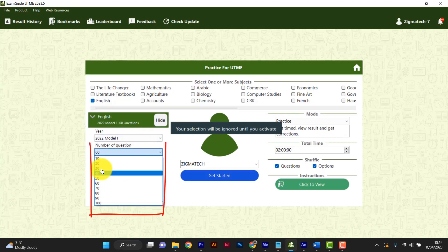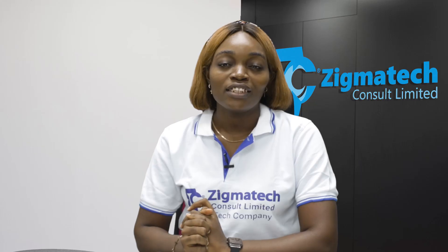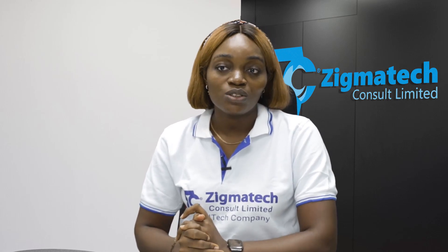With the Exam Guide CBT app, you can set any time for any number of questions you want to practice. This will lead us to the 8 JAMB shortcut keys. Knowing and using these shortcut keys will also increase your speed during the exam.